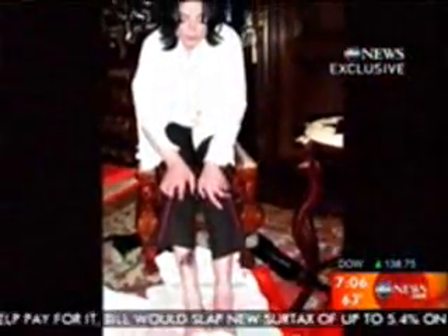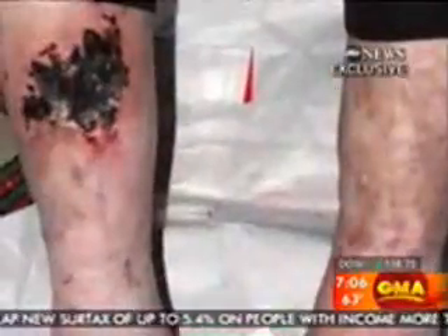ABC News has obtained exclusive photos taken of Jackson in 2002 with an enormous wound on his leg and visible linear puncture marks along veins on his ankles and feet.